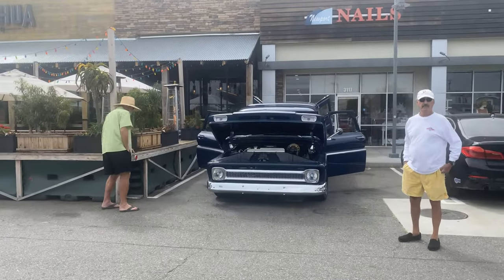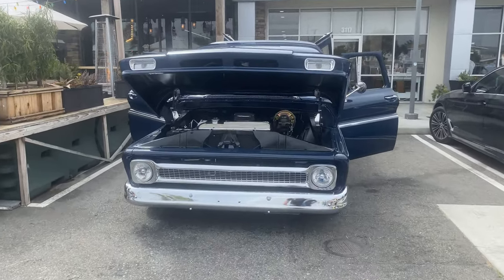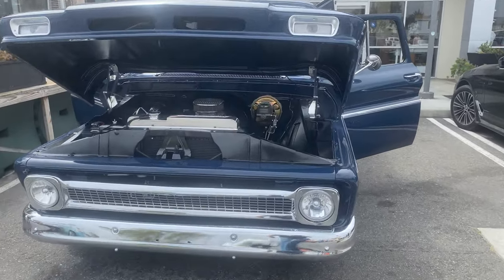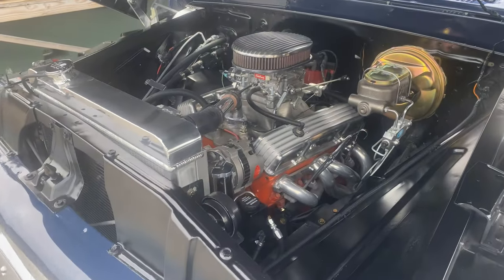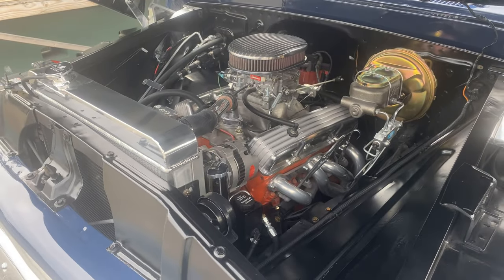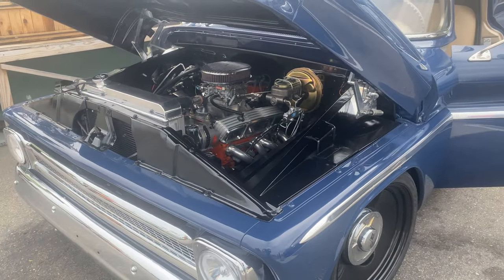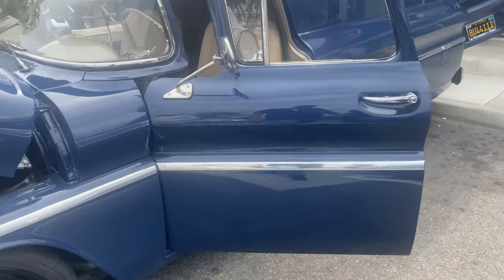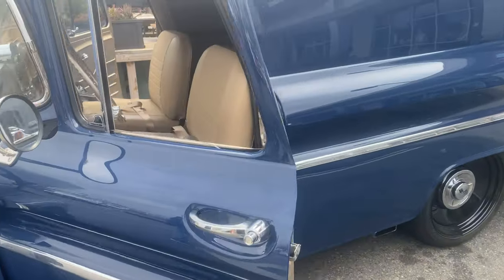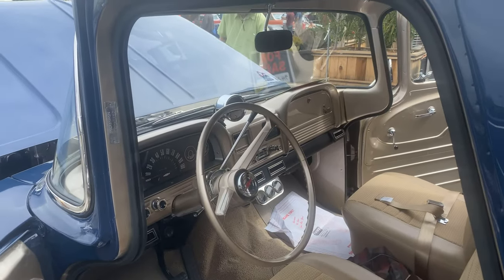They got busy pretty quick turning this one around. Panel looks great, Darren — thanks, dude. Look at this — 327 or was it 350? I'm not sure on the engine size, they told me and I forgot. But yeah, this has been freshly painted, all the interior work done. If you'd seen this thing a month or so ago you would have been shocked.